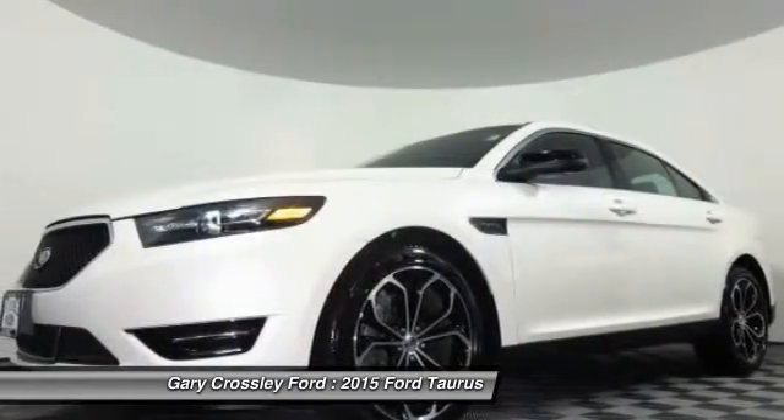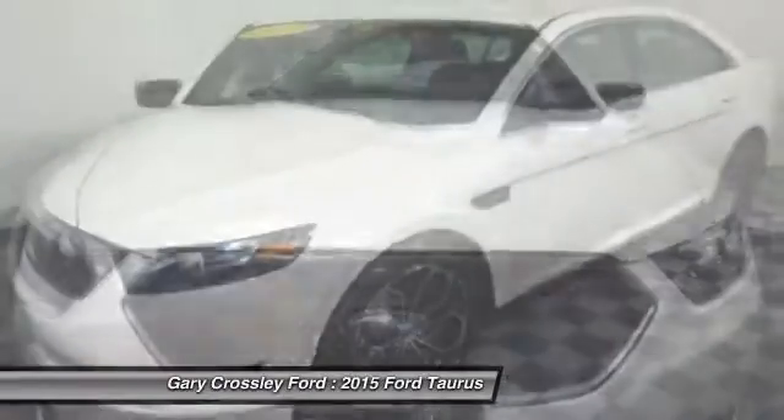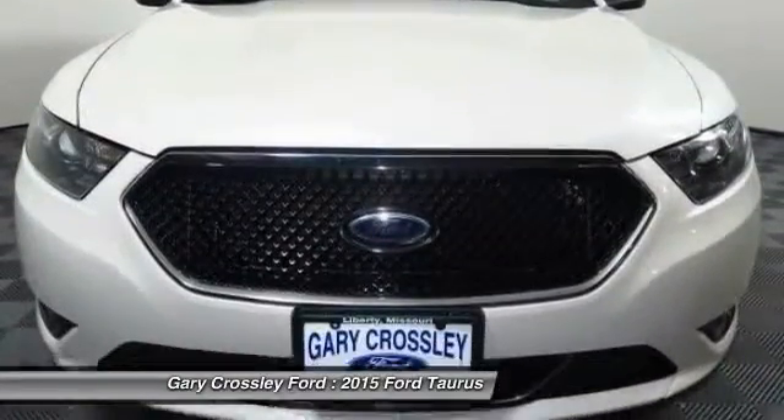Power door locks, heated driver seat. If you like it online, you'll love it in your driveway — take it for a spin today.